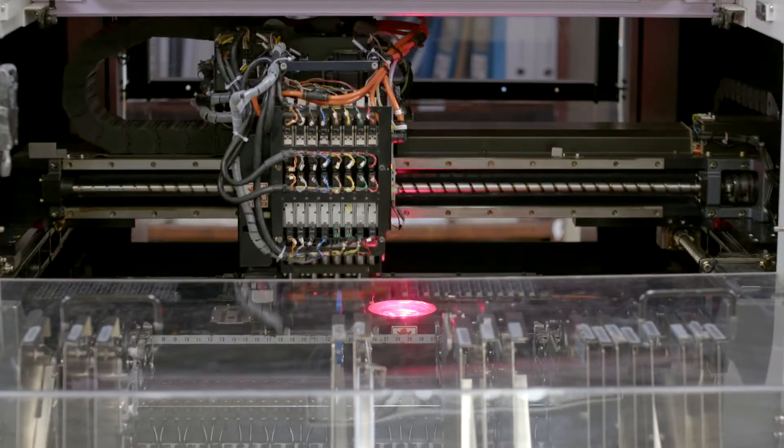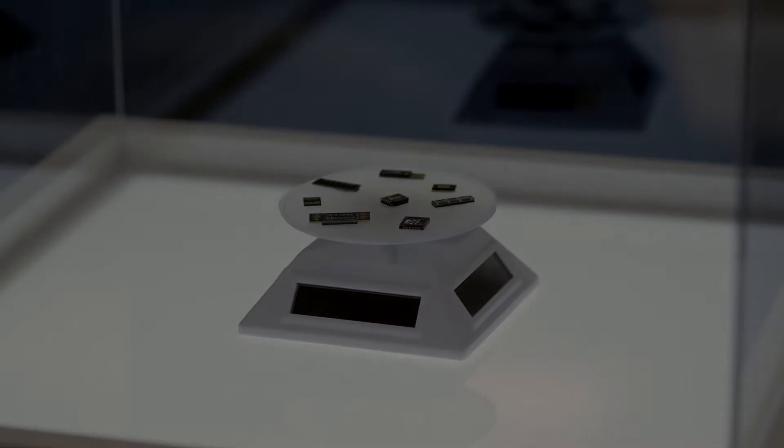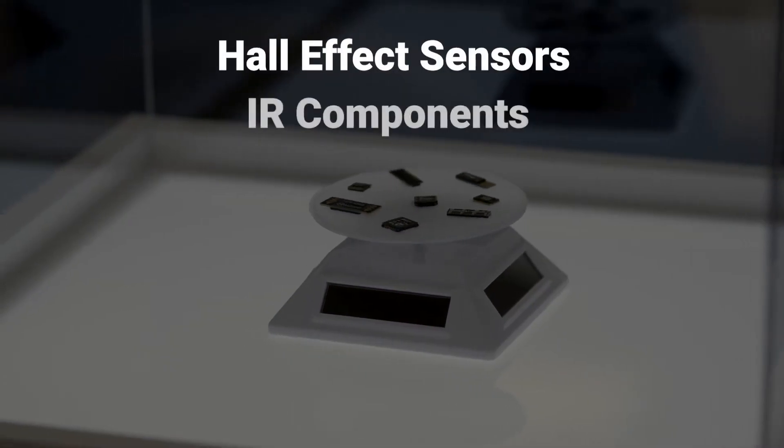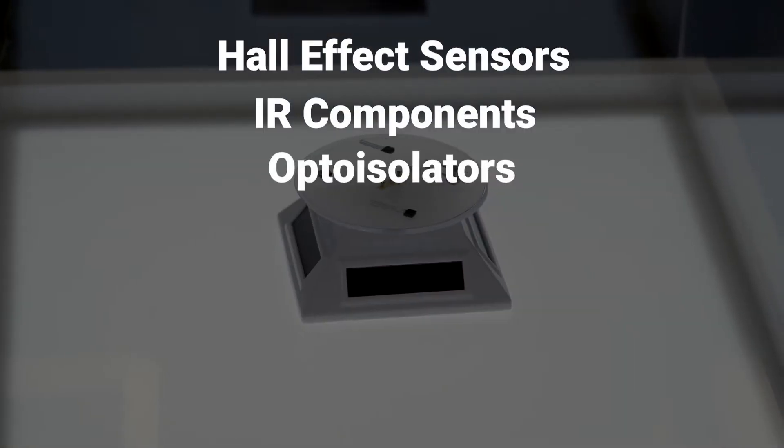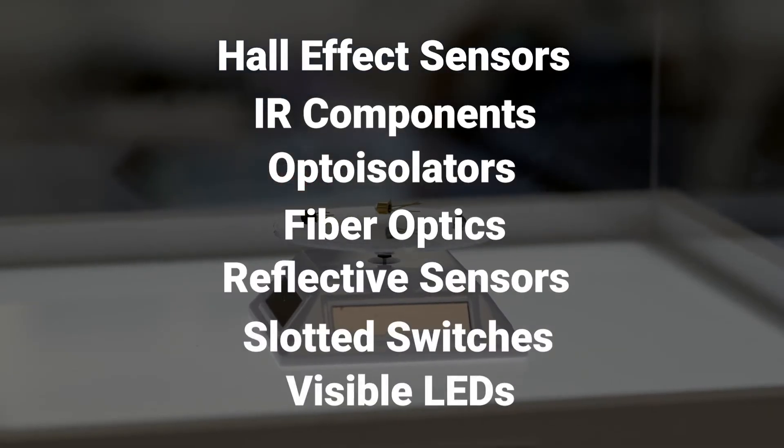We offer one of the most comprehensive optoelectronics portfolios in the industry, which includes hall effect sensors, IR components, opto isolators, fiber optics, reflective sensors, slotted switches and visible LEDs.